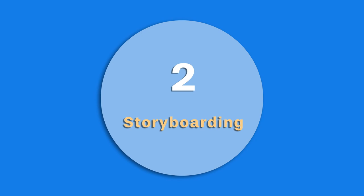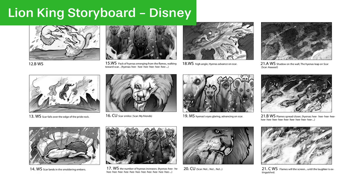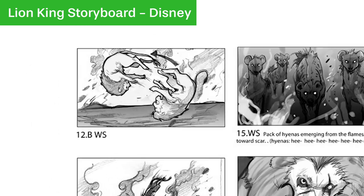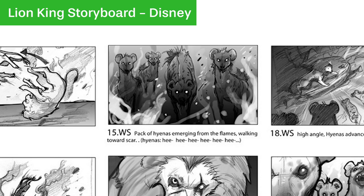Number 2 is storyboarding, and this is where important scenes from the entire film are either drawn out by hand or on a computer in 2D, and on it stuff like arrows and text are drawn to show action or give more information about each picture.